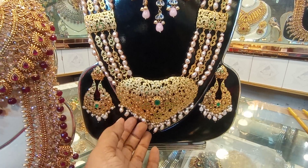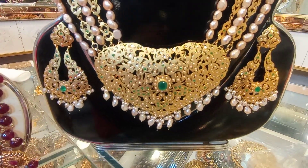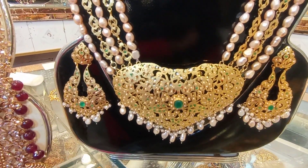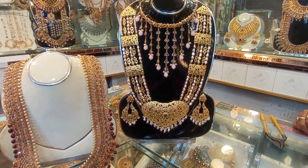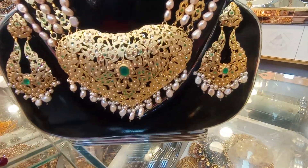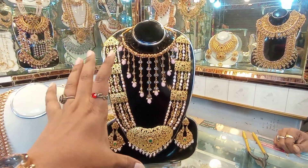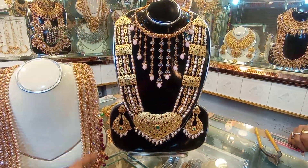This is a real parlour. This is a necklace. This is a long tie. This is a full set.